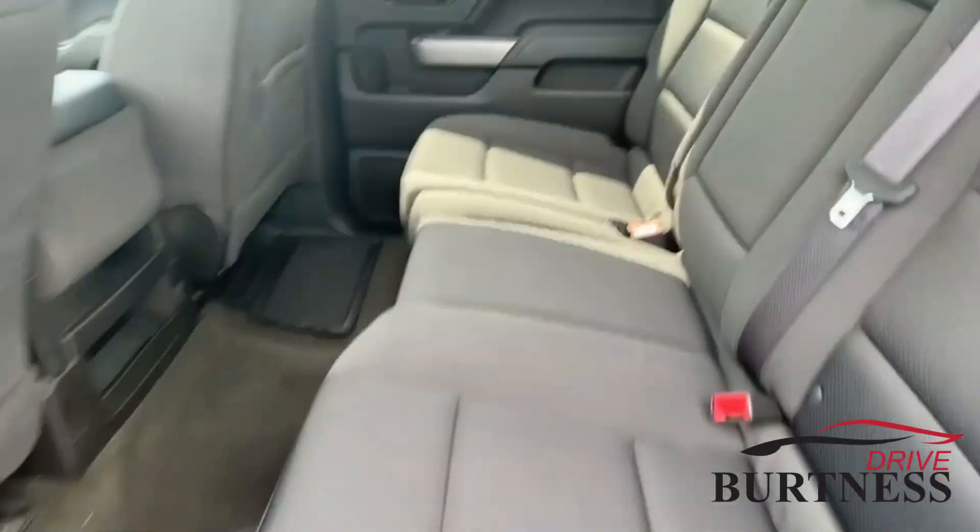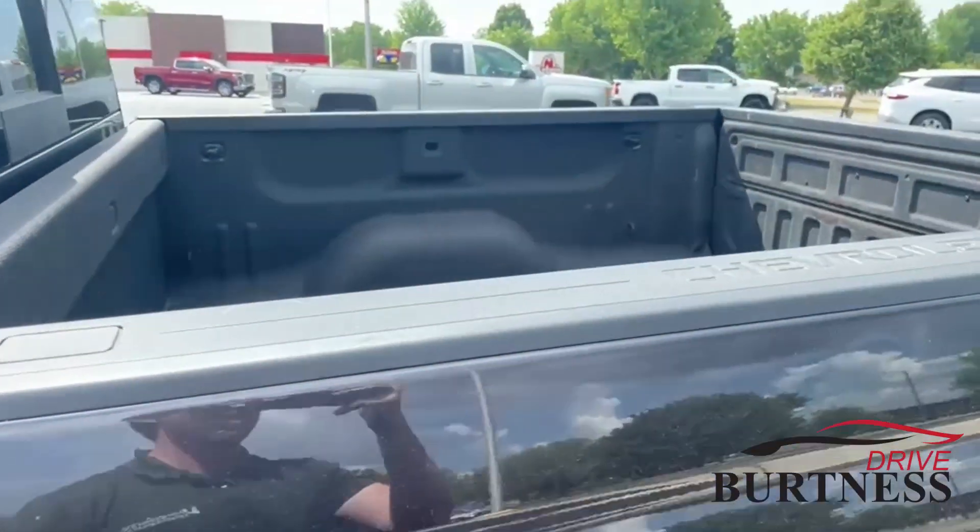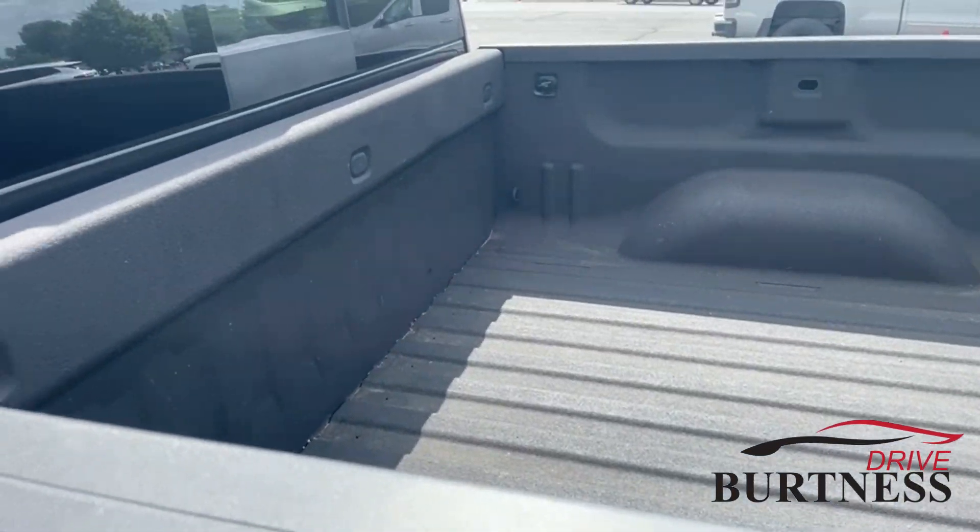These back seats fold up completely for extra space. You can also see the factory spray-on bed liner.